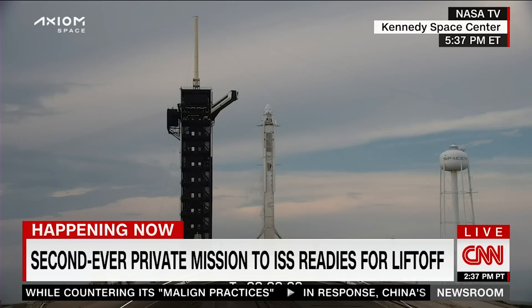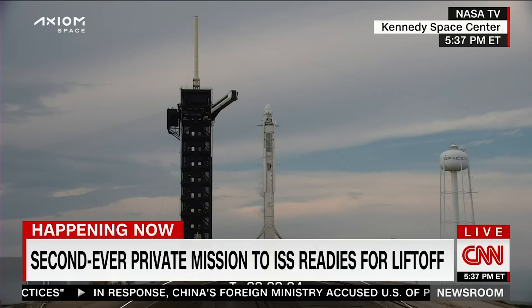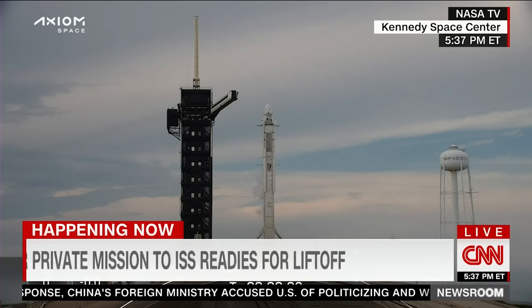All right, well, we're about 10 seconds from liftoff. Let's listen in. Five, four, three, two, one.